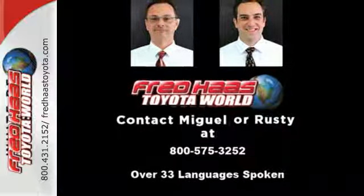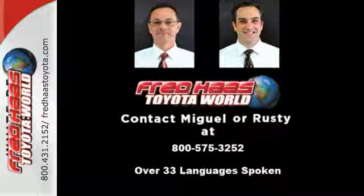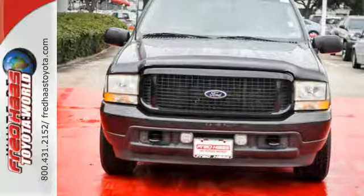We thought so. With this Excursion, needing more space is a thing of the past. Get yourself and your family into roomy comfort today.